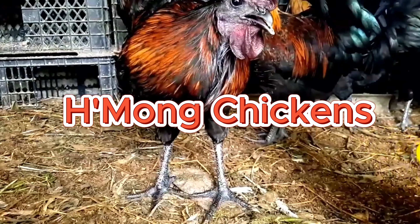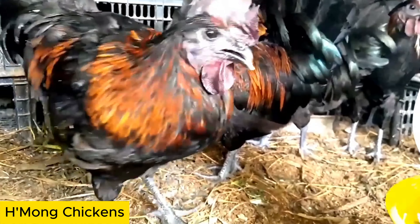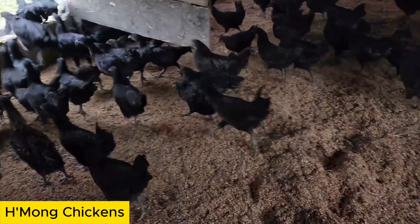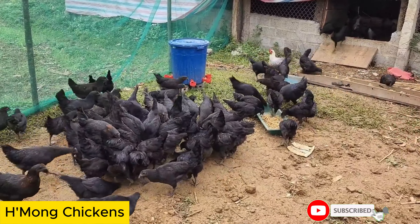Hmong Chicken is a breed originating from the Hmong ethnic groups in the northern mountainous regions of Vietnam. Hmong Chickens typically have black feathers, vibrant red eyes, and are characterized by a strong and robust appearance. They have thick and fine plumage.